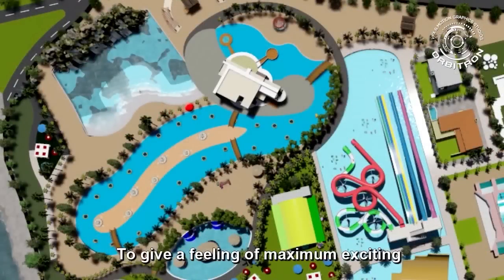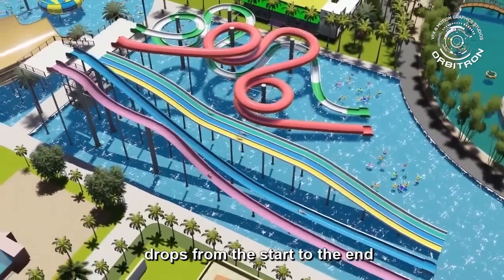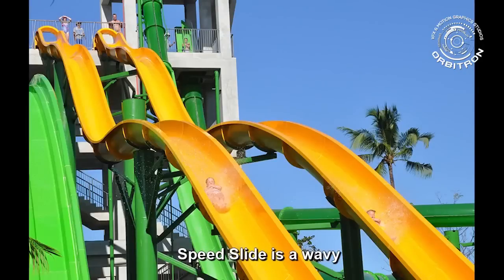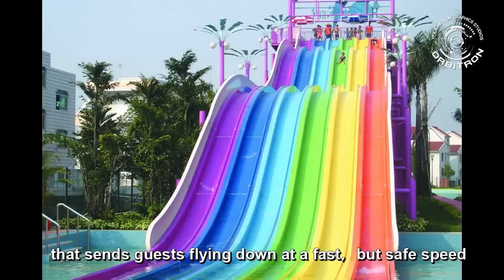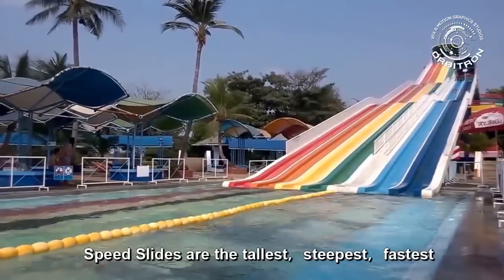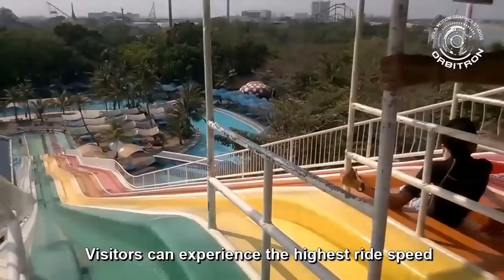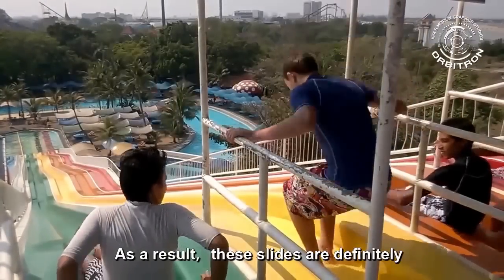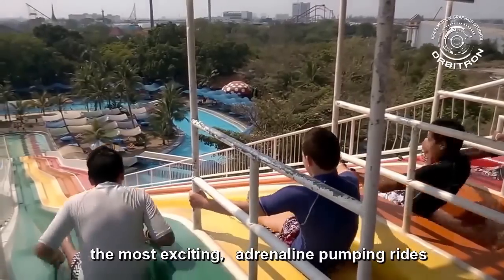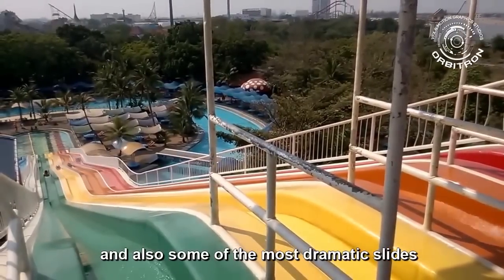Speed and racing slide. To give riders a feeling of maximum exciting drop, speed rides tend to be straightforward drops from start to finish. The speed slide is a wavy, serpentine-like open-water slide that sends guests flying down at a fast but safe speed. Speed slides are the tallest, steepest, fastest, and most efficient. Visitors can experience the highest ride speed from the tallest tower. These slides are definitely the most exciting, adrenaline-pumping rides, and also some of the most dramatic due to their height.